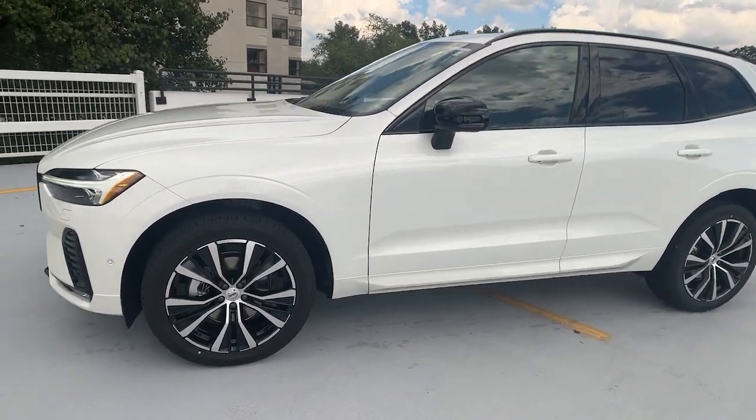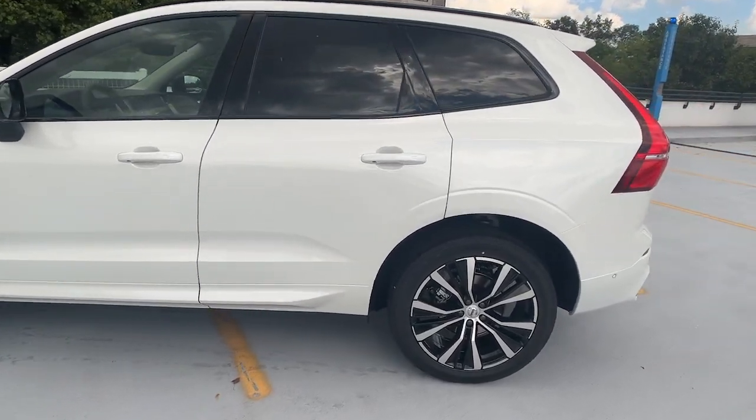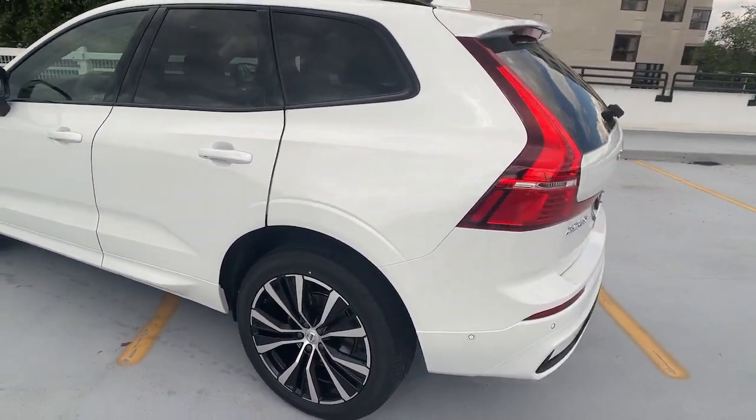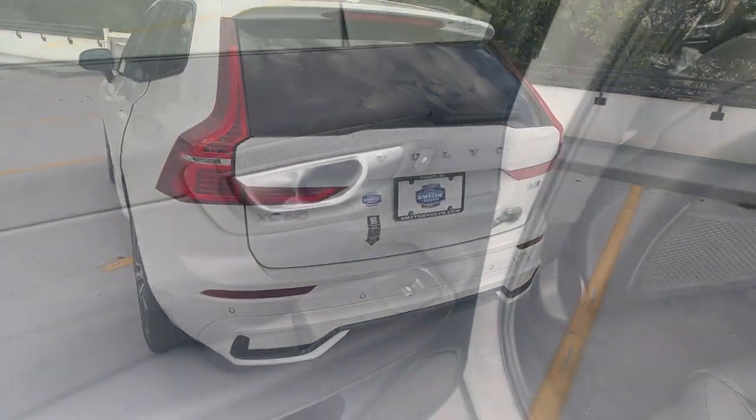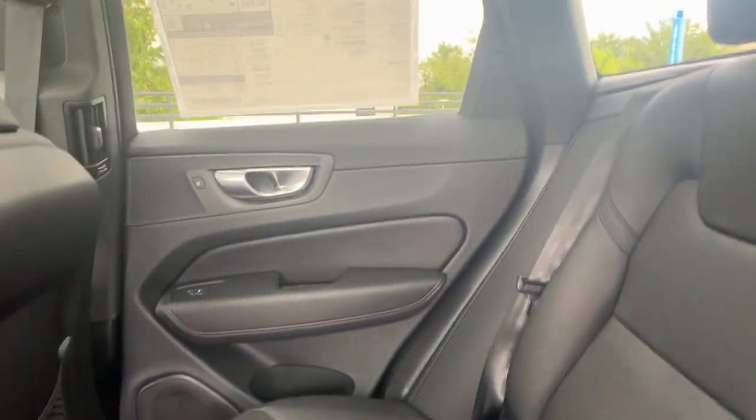Hop into the 2024 Volvo XC60. This meticulously crafted XC60 delivers refined comfort and industry-leading safety features, wrapped in sleek, contemporary style. All you need to do is relax and enjoy the ride.